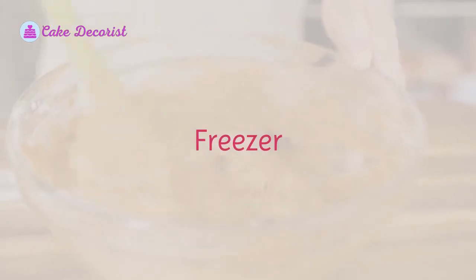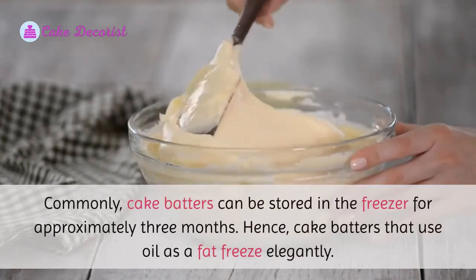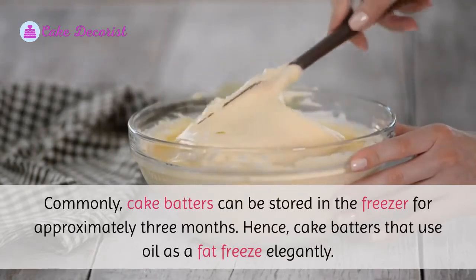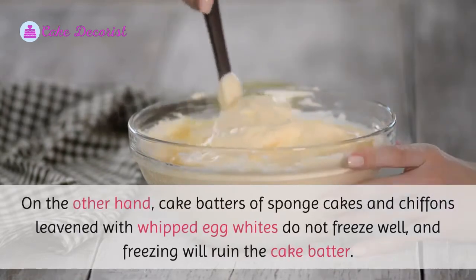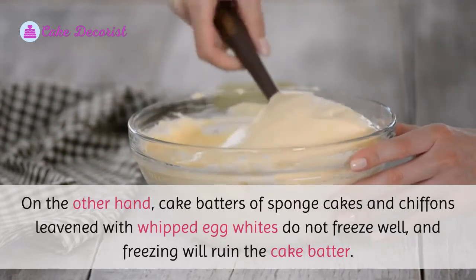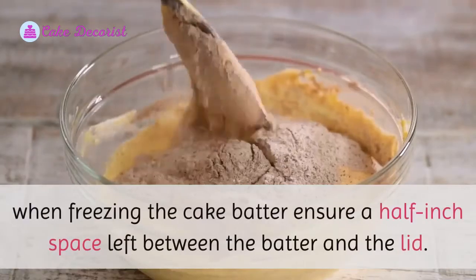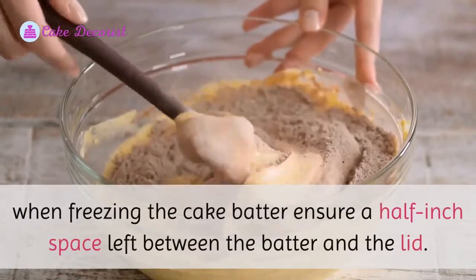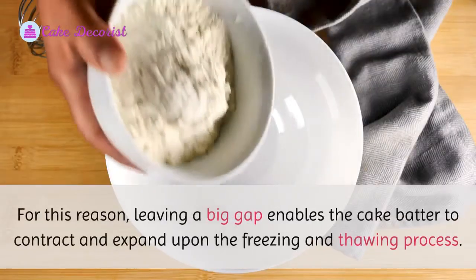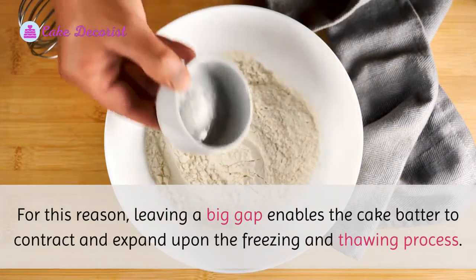Cake batters can commonly be stored in the freezer for approximately three months. Cake batters that use oil as a fat freeze elegantly; however, cake batters of sponge cakes and chiffons leavened with whipped egg whites do not freeze well, and freezing will ruin them. When freezing cake batter, ensure a half-inch space is left between the batter and the lid, as this gap allows the batter to contract and expand during the freezing and thawing process.